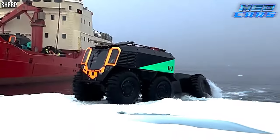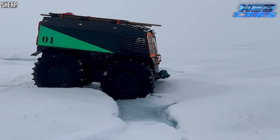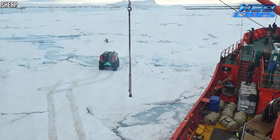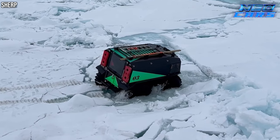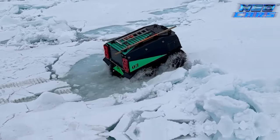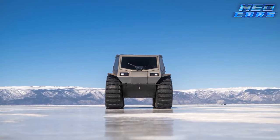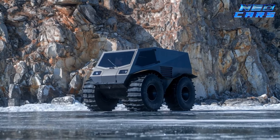Weighing just 3,527 pounds, it's powered by a robust Kubota diesel engine churning out 44.2 horsepower and 87 pounds-feet of torque. The Sherpa TV is not about flashy features — it's about raw, unadulterated capability, designed to take you places where most vehicles wouldn't dare to tread. It's a true conqueror of the wild, redefining the essence of all-terrain adventure.